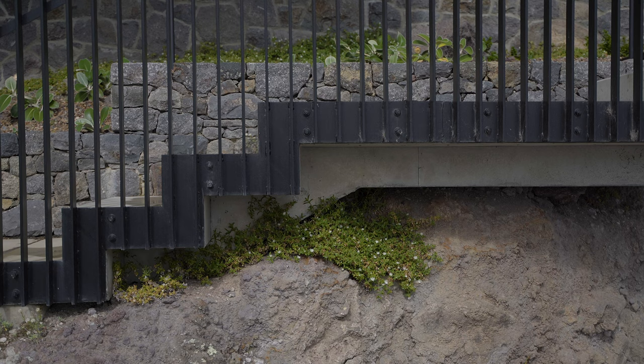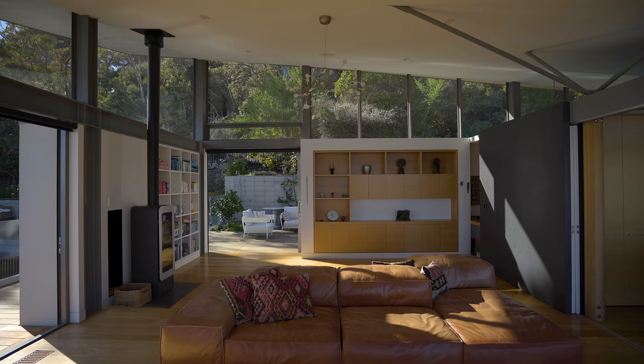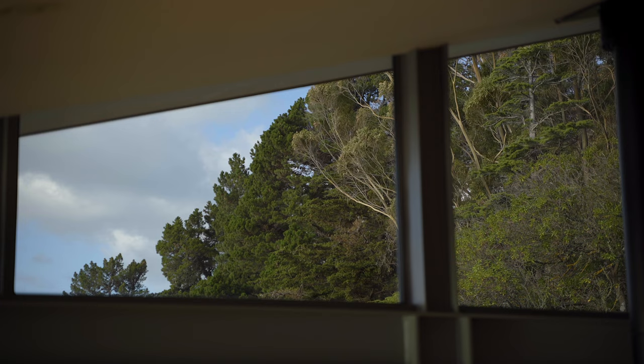We lifted the northeastern side of the roof purely for two reasons. One is to capture the morning sun as early as possible, and the second reason is to have the views up to the reserve and actually see the treetops when you sit down.